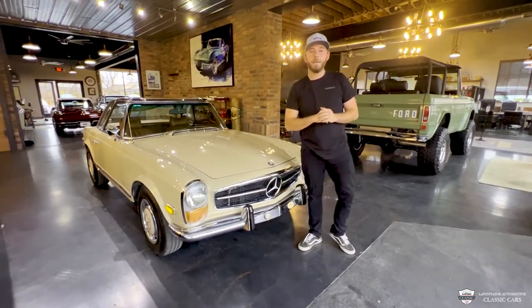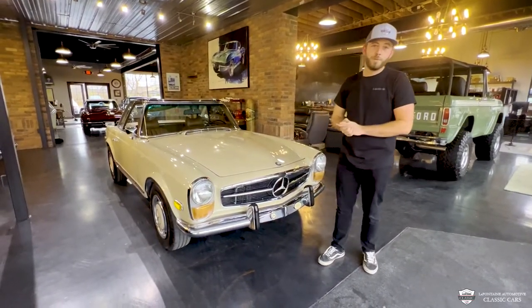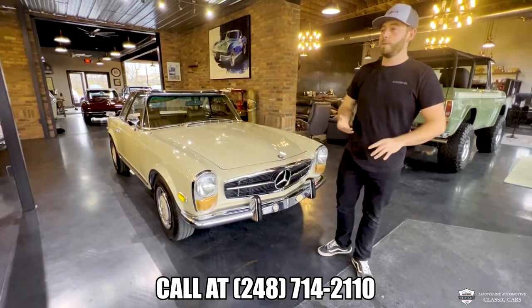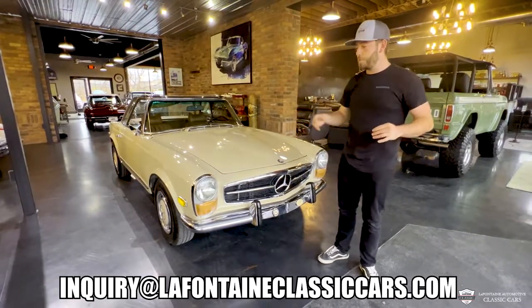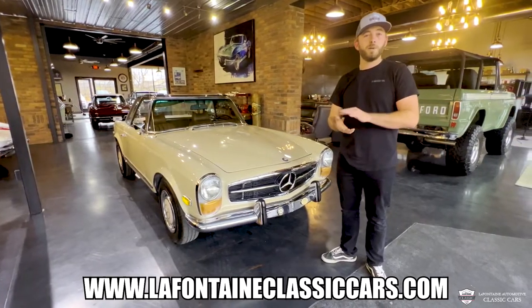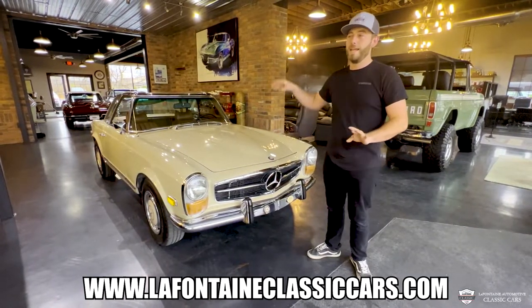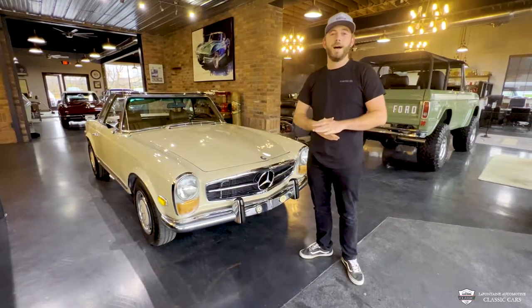I appreciate you guys tuning in and making it here with us. If you want to know anything more or see anything more on this new arriving beautiful Mercedes, you can call me anytime — it's 248-714-2110. Give us a ring and we'd be happy to help you with shipping, financing, and of course answer any more questions about the car. I'm going to put a link down in the description of the video — click that and it'll be a full photo gallery with 100-plus pictures. We've got a ton of documentation and a lot of stuff you want to see. That toolkit in the back is just the tip of the iceberg.